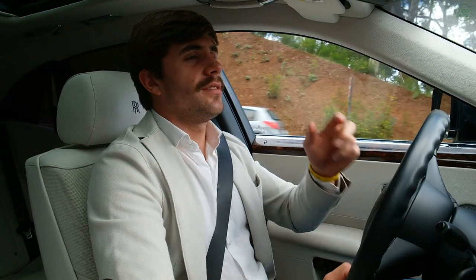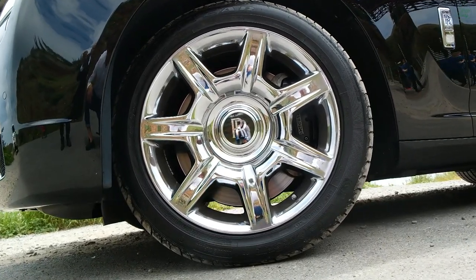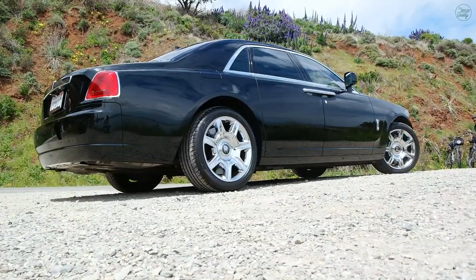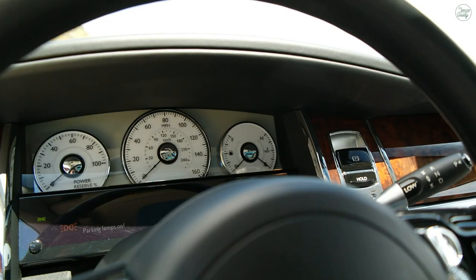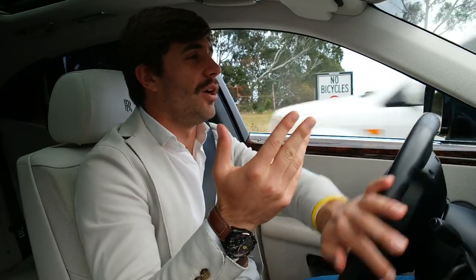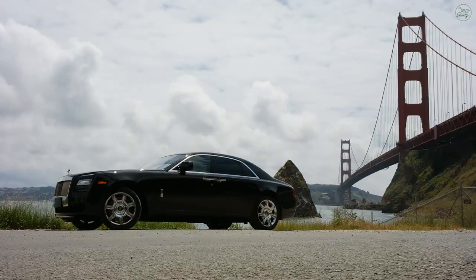Power! This thing is powered by a W12 engine and it makes something like 500 horsepower, but that does not matter in this car because even if you were to floor it, the onboard computers know that you're flooring the car and they'll actually tailor the throttle back. So you'll pin it, and they'll say, 'Are you sure you want to go fast?' You're still pinned, they'll say, 'Okay sir, have it your way,' and then it'll go. But it'll take a solid three seconds to really get going. It's all in the name of comfort and luxury, and I love that philosophy.